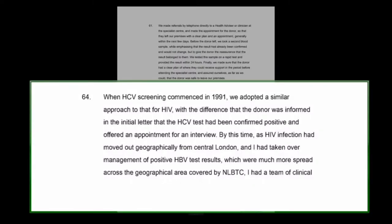In terms of the arrangements put in place at the North London Regional Transfusion Centre, when HCV screening commenced in 1991, we adopted a similar approach to that for HIV, with the difference that the donor was informed in the initial letter that the HCV test had been confirmed positive and offered an appointment for an interview. So rather than the more ambiguous wording used in the HIV letters, this said in terms 'hepatitis C positive.' Donors were told that their blood would be tested for HIV and other infections; I don't remember that there was a specific reference to hepatitis C from September 1991.